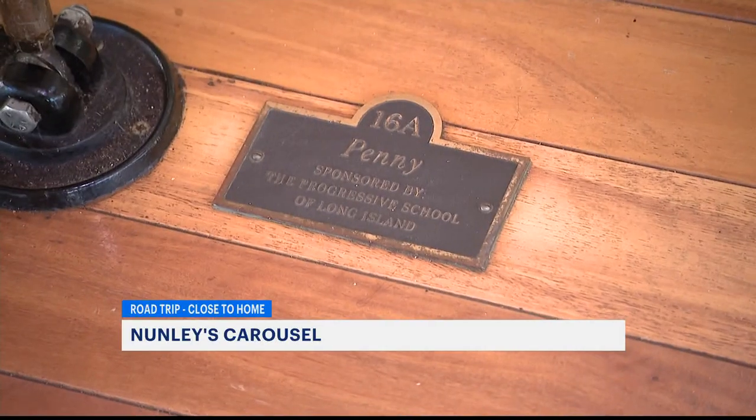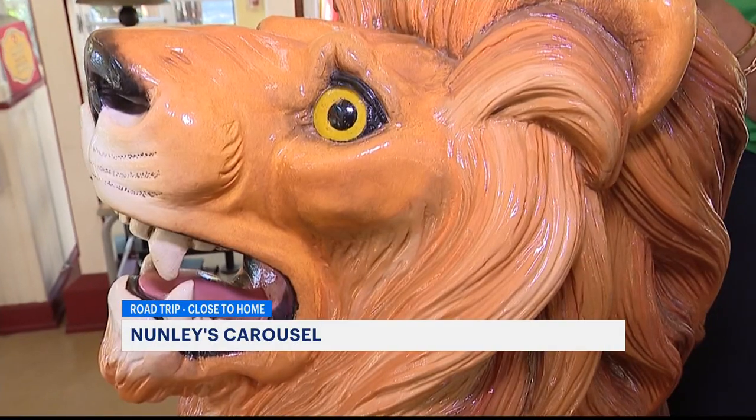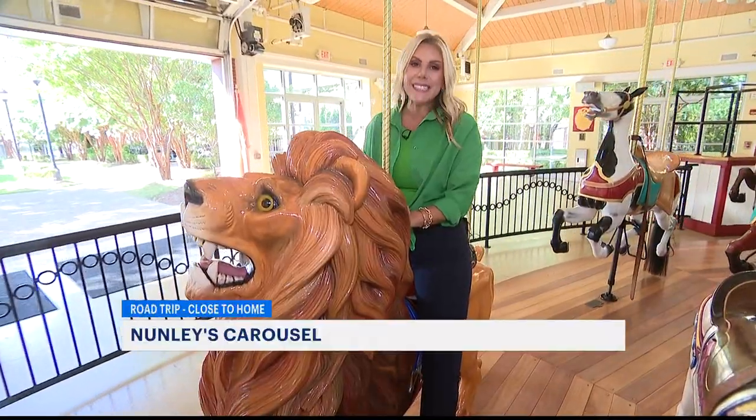This one is Penny. It was designed after the Nunley's granddaughter. There's actually one lion on the carousel. This is Lakeside Lion, and it's the oldest piece on the carousel, built in 1897.